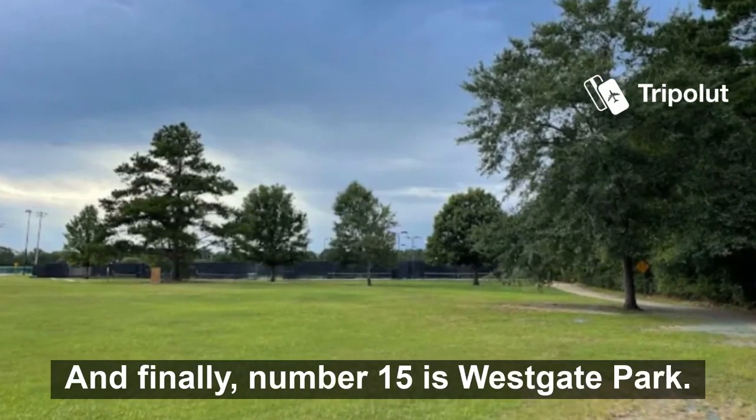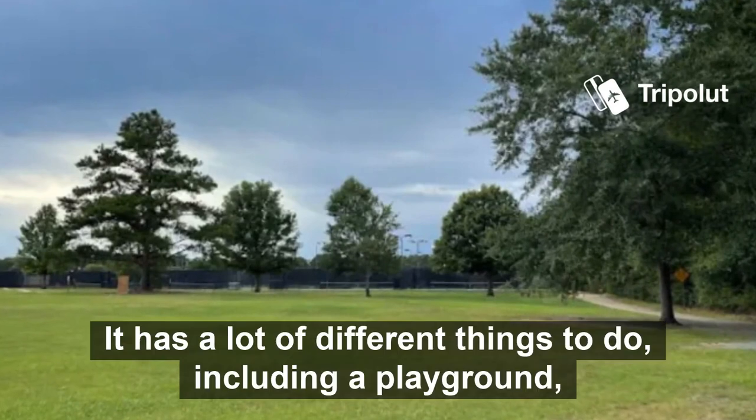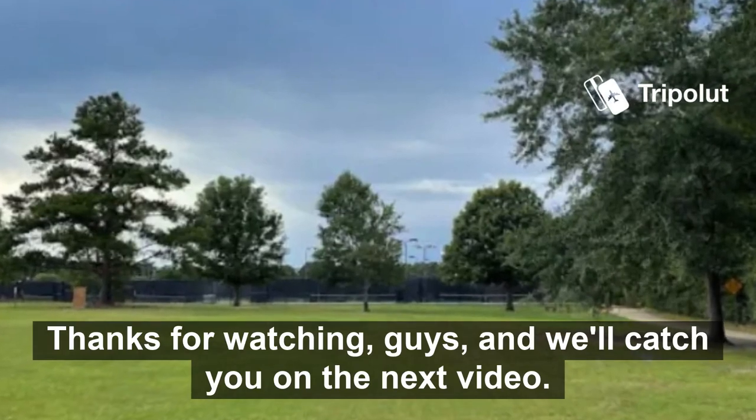And finally, number fifteen is Westgate Park. This is a great place to go for a walk, especially if you're looking to get away from the hustle and bustle of city life. It has a lot of different things to do including a playground, walking trail, and a picnic area. Thanks for watching guys and we'll catch you on the next video.